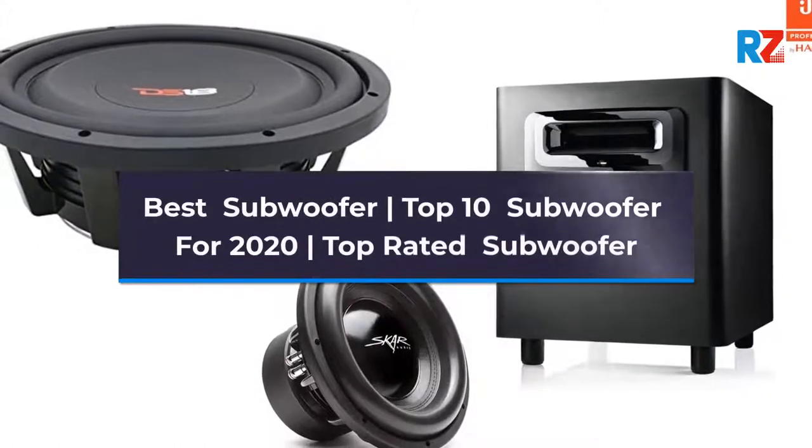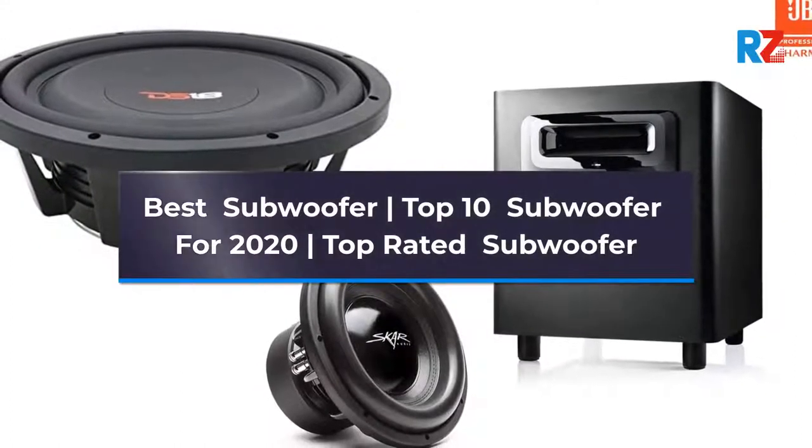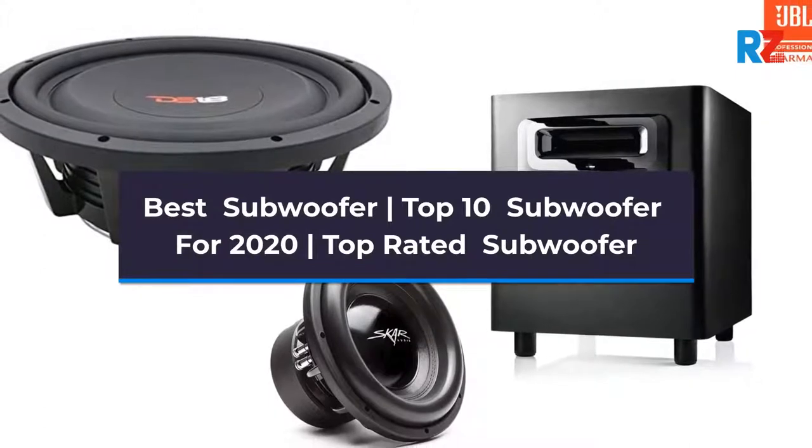Best Subwoofer. Top 10 Subwoofers for 2020. Top Rated Subwoofers.